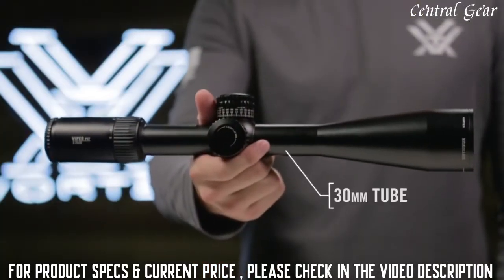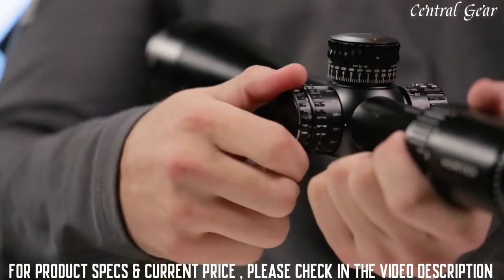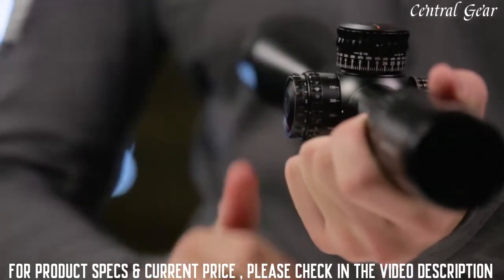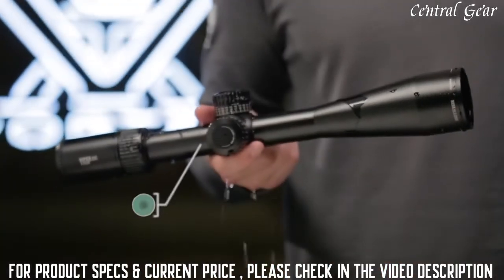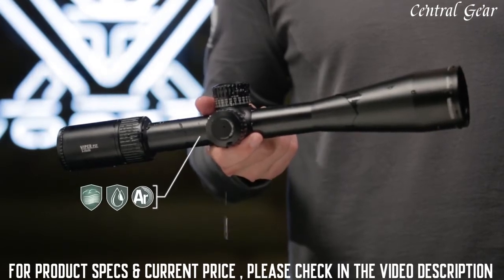All models feature a 30 millimeter anodized aircraft-grade aluminum tube. A cleanly integrated illumination dial features 10 levels of brightness with off positions between each setting. O-ring seals and argon purging on every model guarantees waterproof and fog-proof performance in even the worst weather conditions.